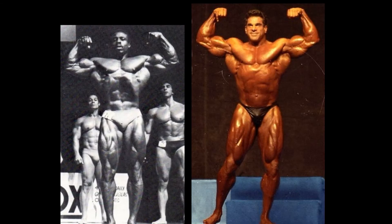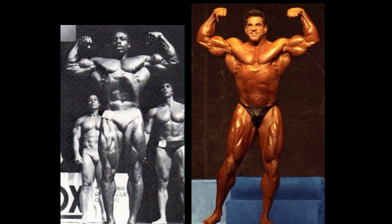Here in the front double bicep pose, this one could really go either way. Nobody in the world is as big as Giant Big Lou — look at the size of that big beast. But Roy Callender battles back with that nice vacuum. Just look how complete Roy Callender's arms were. Fantastic. I'm going to lean just slightly towards Roy Callender, on the more aesthetic side with that vacuum. It's just a tight battle. One to one.